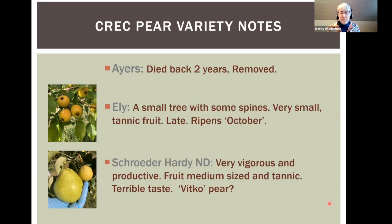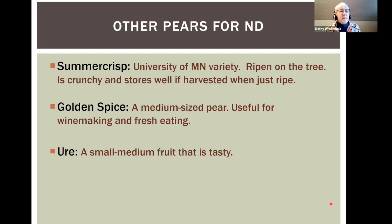Other varieties I've heard are good from multiple people over the years: Summer Crisp from the University of Minnesota is unusual because it ripens on the tree, is crunchy, and stores well. Golden Spice is a small to medium pear used by winemakers — after storage it develops a spicy flavor. And Uri, or Pyrus ussuriensis, is an Asian pear — quite small but tasty, very hardy, though it doesn't last very long.